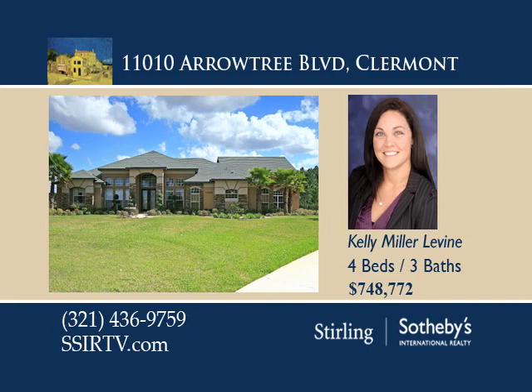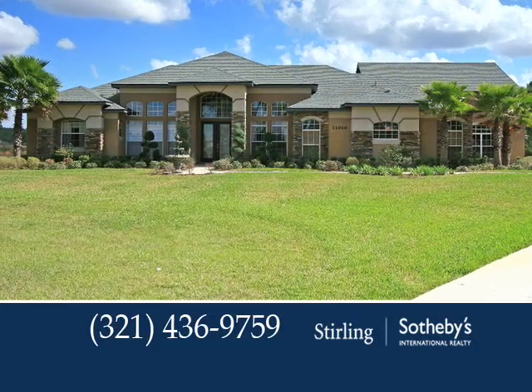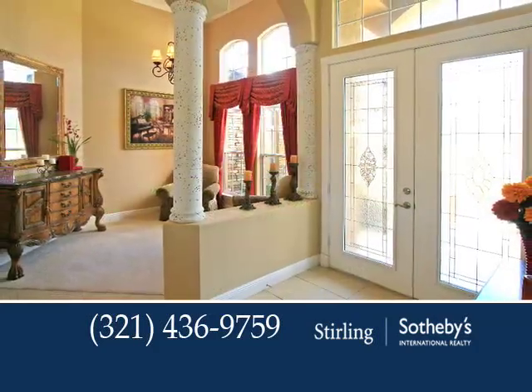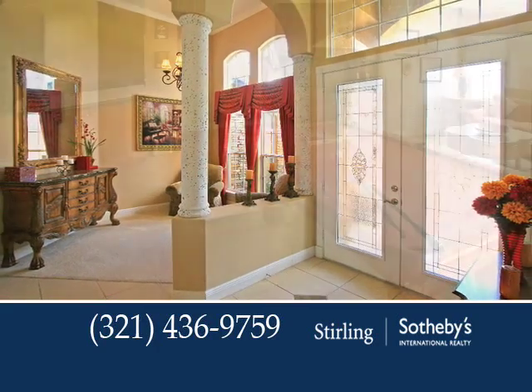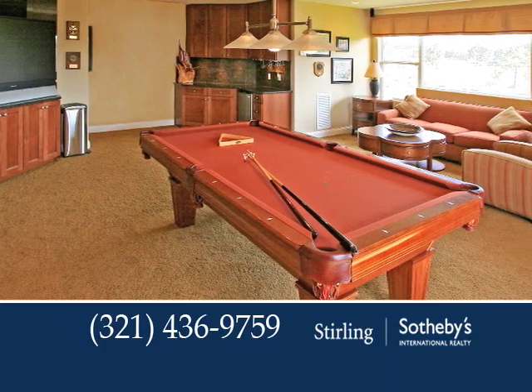This sophisticated yet functional showplace is located on 3.74 acres in the beautiful equestrian neighborhood of Arrow Tree Reserve. The foyer and formal area showcases impressive coffered ceilings. Friends and family can congregate in the cozy gathering room with a built-in entertainment system.